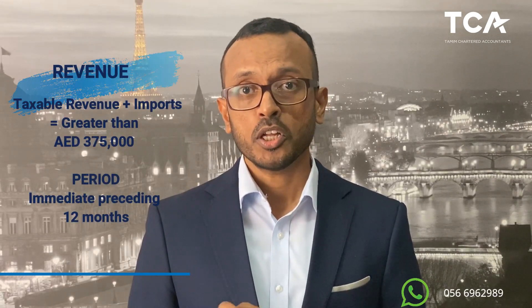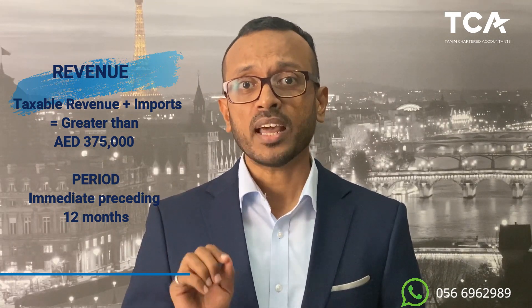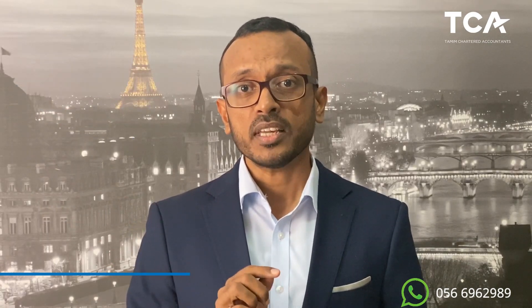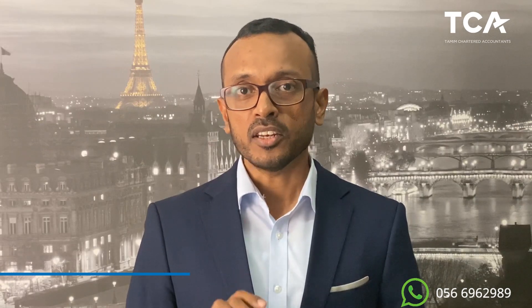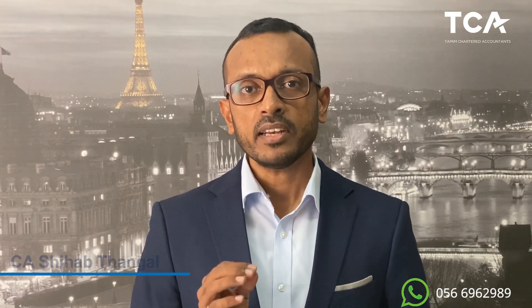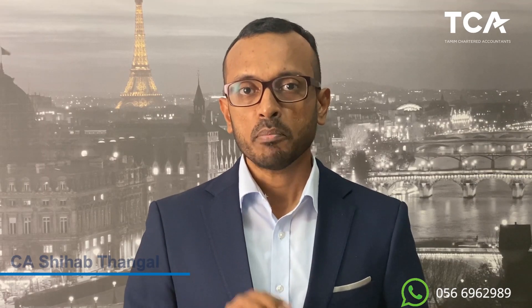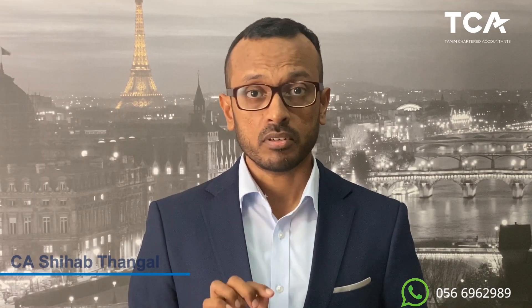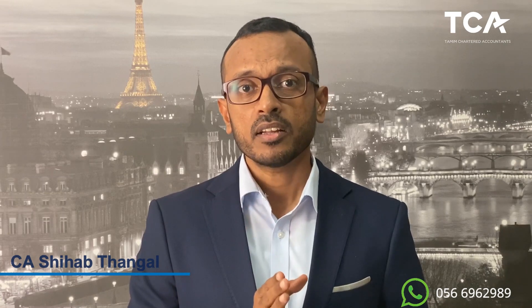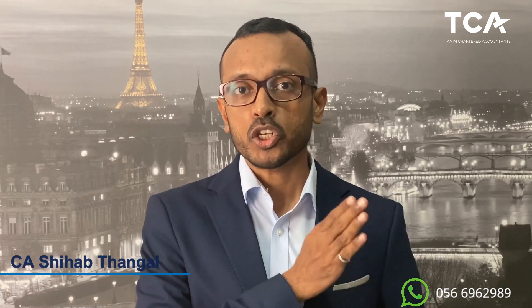Criteria number one: if your taxable revenue and your imports into UAE put together is more than 375,000 dirhams for the past immediate 12 months, then you are liable to apply for VAT registration within the next 30 days. Please note that this is not the calendar year from January to December — it is calculated from the day you check to the preceding immediate 12 months.